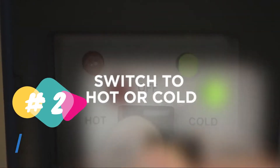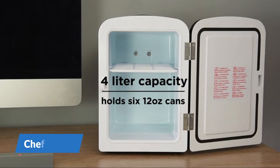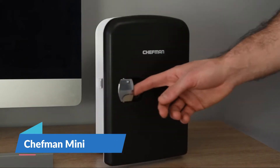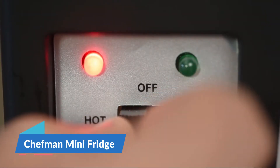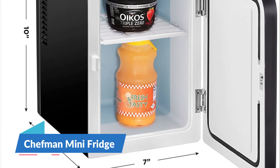This compact and countertop-friendly mini fridge is extremely versatile, cooling to 32 degrees Fahrenheit and warming up to 140 degrees Fahrenheit. Its space-saving design and lightweight features make it easy to take with you on the go. The 4-liter capacity fridge chills 6 twelve-ounce cans, while a removable shelf makes it easy to store beverages, baby bottles, and snacks and skincare products.